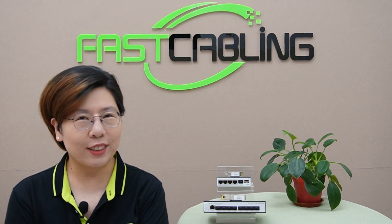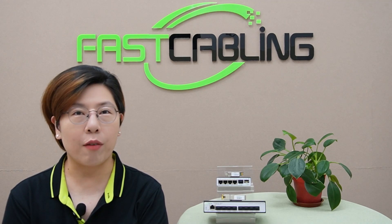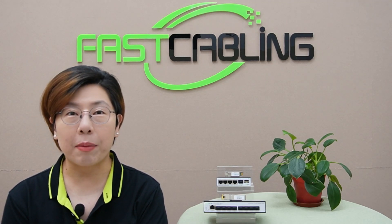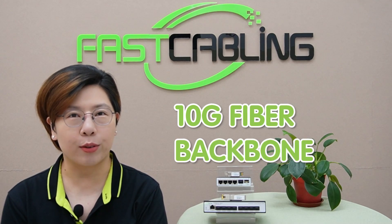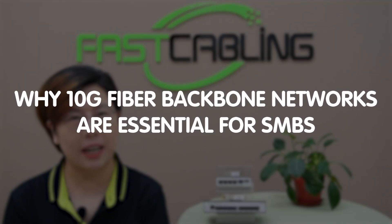Hi everyone, welcome back to Fast Cabling. Today we're diving into the backbone of high-performance networking, literally. We're talking about 10G fiber backbone networks, and why they're so essential for small to medium-sized businesses.